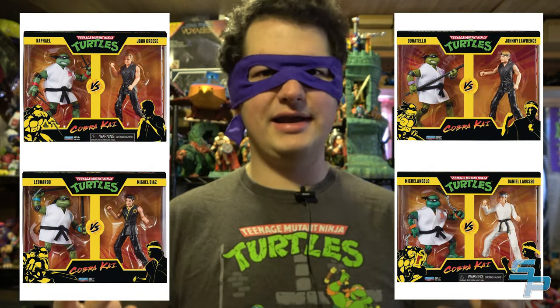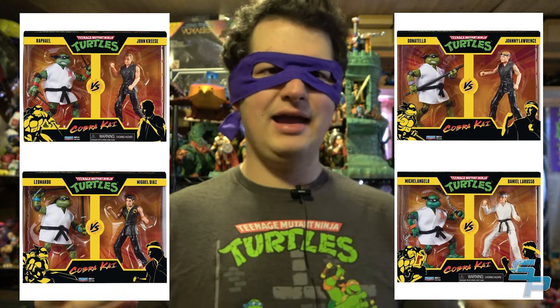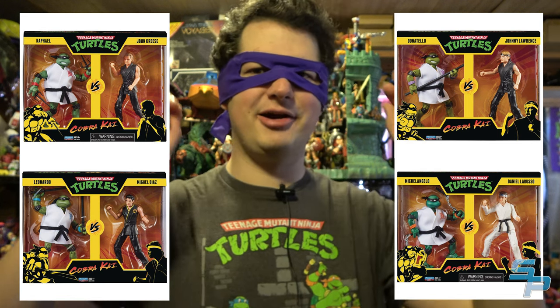Playmates has recently done a crossover series between Ninja Turtles and Cobra Kai, which is a weird combo because as far as I know there's no fiction of the Ninja Turtles crossing over with Cobra Kai. It seemed like Playmates wanted to make Cobra Kai but could only get the license if it was a crossover with Ninja Turtles. It's a series of two-packs combining a Turtles character with a Cobra Kai character. It's kind of strange but honestly there's worse things out there, and it might be exciting for those looking for it.